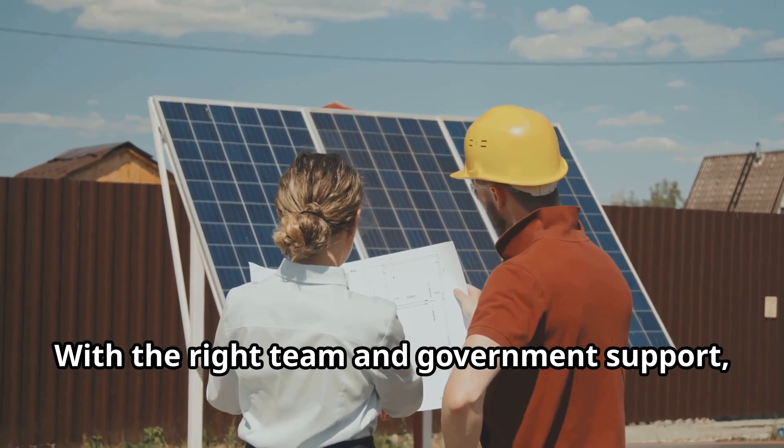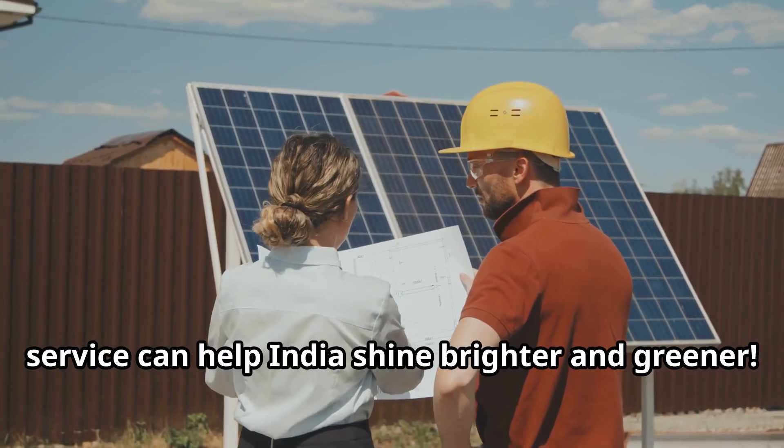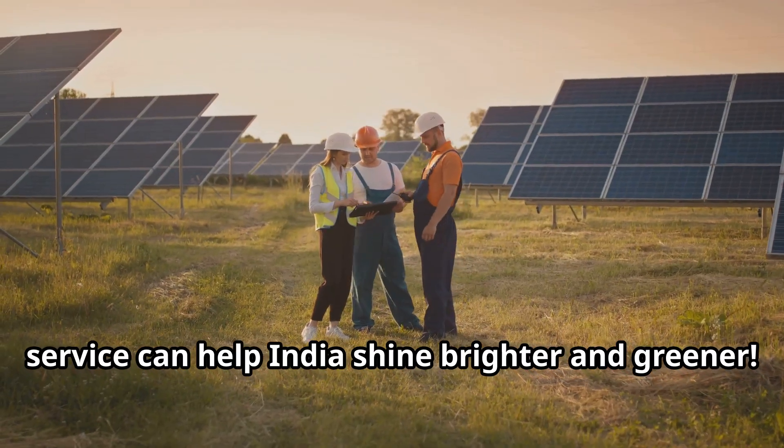With the right team and government support, your renewable energy installation service can help India shine brighter and greener.